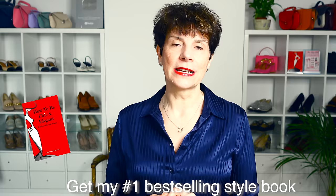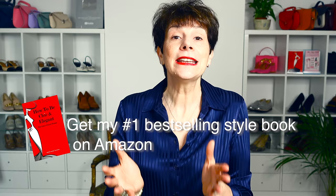By the way, all the links to these yes-dresses are shown below in the description. If they are no longer available or you don't like the color or the print, just keep in mind the style advice I give you for each and then try to find a similar style of dress.